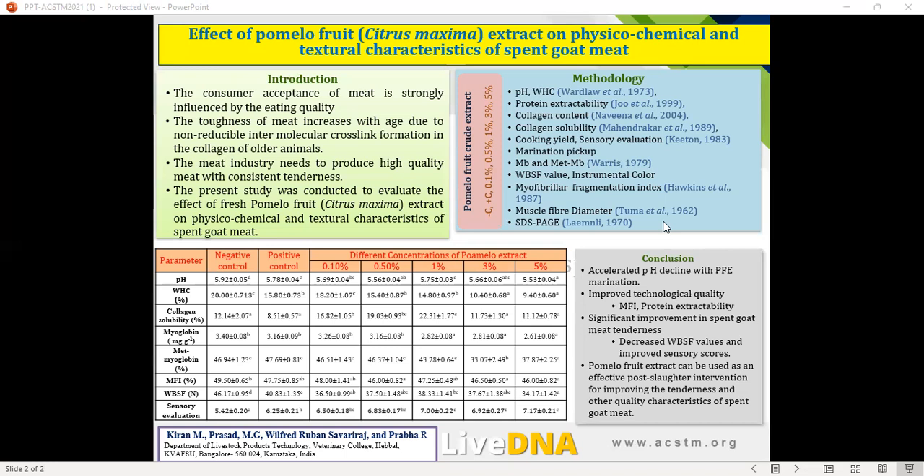The meat chunks were divided into seven treatment groups corresponding to different doses of pomelo fruit extract. After marination, they were evaluated for pH, water holding capacity, protein extractivity, collagen content, collagen solubility, cooking yield, marination pick-up, myoglobin content, Warner-Bratzler shear force value, instrumental colour, myofibril fragmentation index, muscle fibre diameter, and SDS-PAGE.